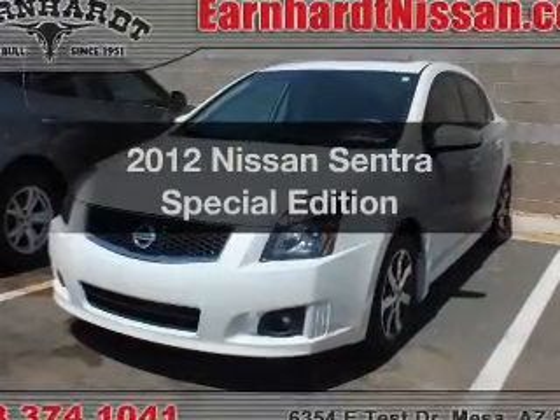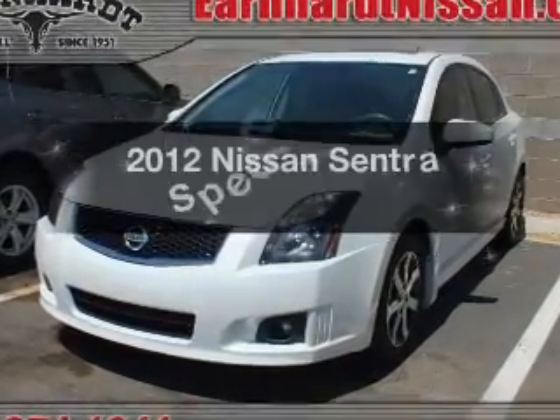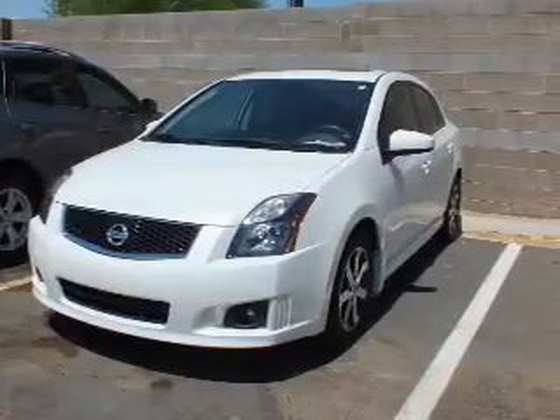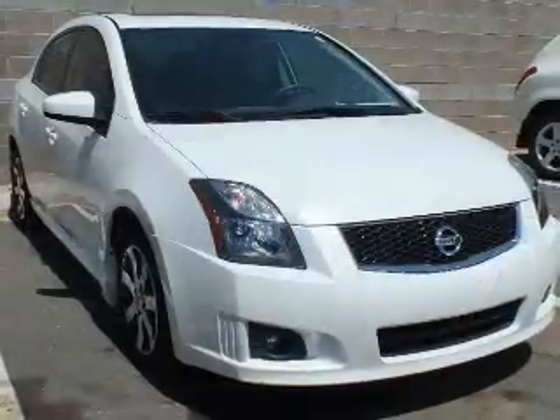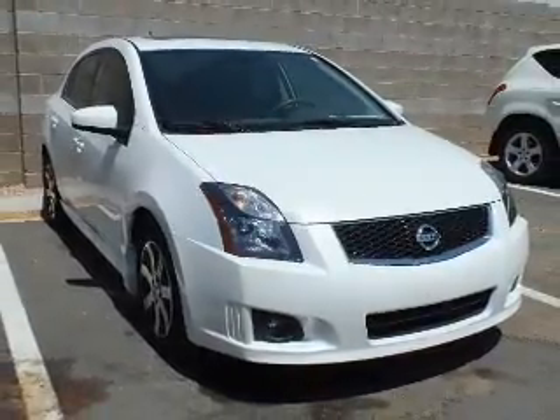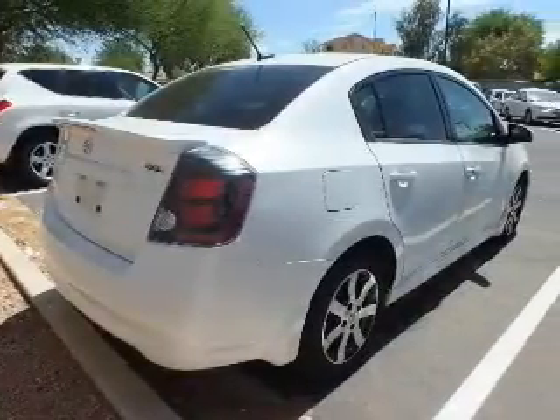Introducing the 2012 Nissan Sentra. Travel the roads in style and comfort in this great vehicle. The powertrain includes front wheel drive with a reliable engine connected to a smooth shifting automatic transmission. Find your way easily with the included navigation system.